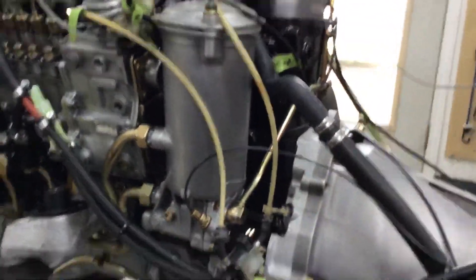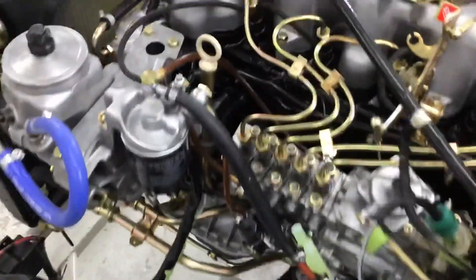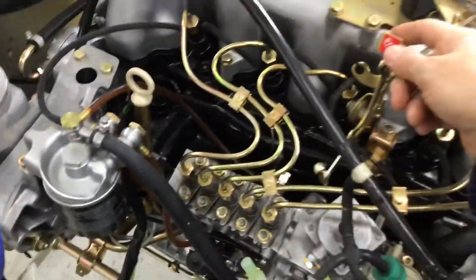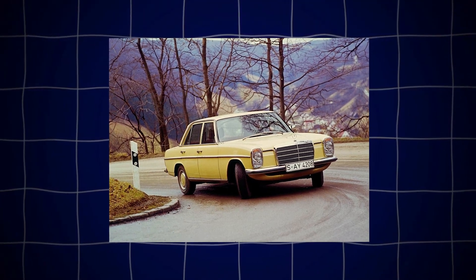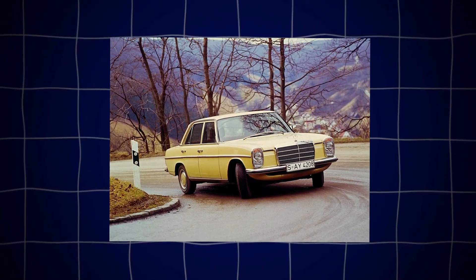There's one guy in California who swears his OM617 ran daily duty for 25 years straight, and when he finally retired the car, the engine still looked and sounded healthy.